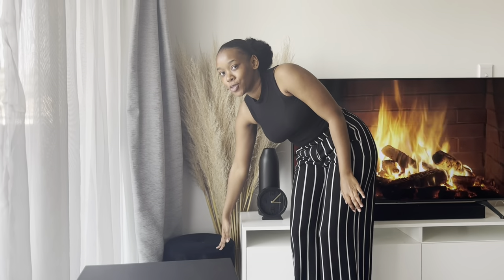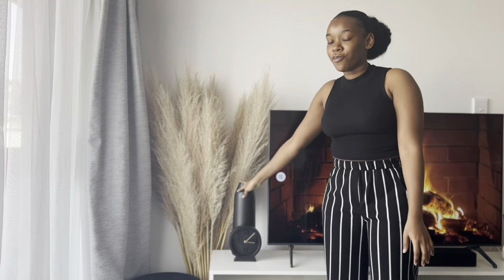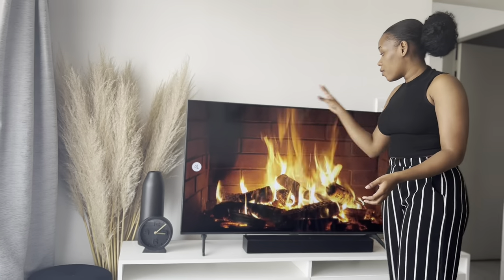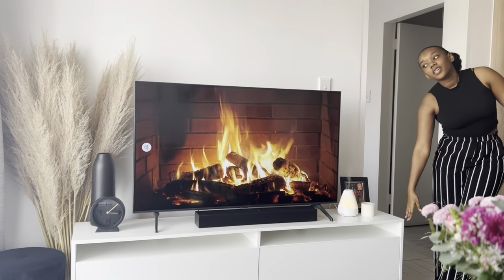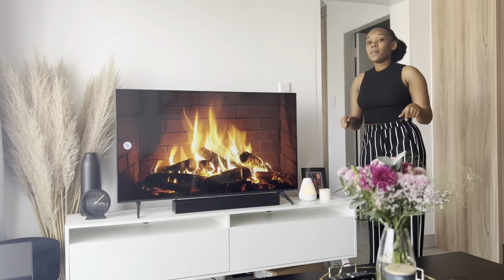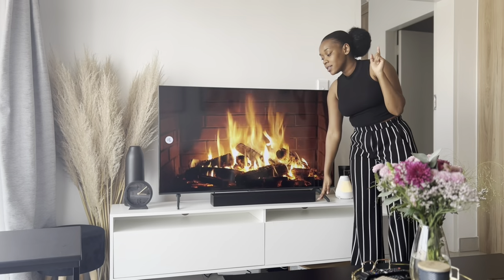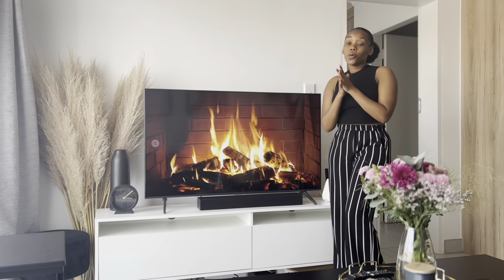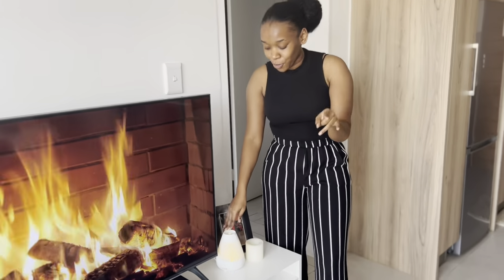Over on this side I've got this chair — you guys should remember it from my first YouTube video, I got it from Pep Home. This is some pampas grass I got from China Mall, and there's that vase I DIY'd — I just put it here. I recently got this clock from Mr Price Home, and then I've got my Samsung TV. You guys remember this TV stand from that video I mentioned — I'll link it so you can get the full details.